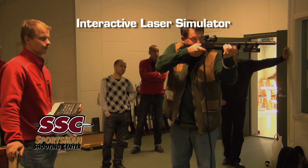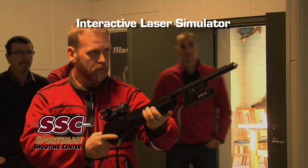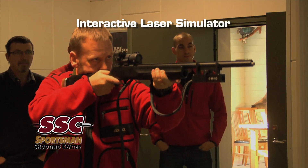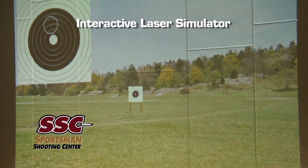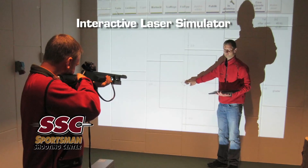The SimTarget Laser Training Simulator allows the shooter to engage computer generated targets using a non-firing replica firearm fitted with an eye-safe laser emitter. This system allows an instructor to refine the shooter's form for greater accuracy.